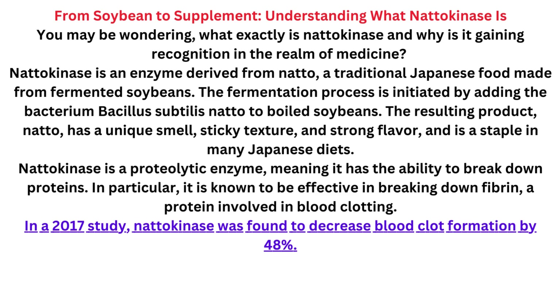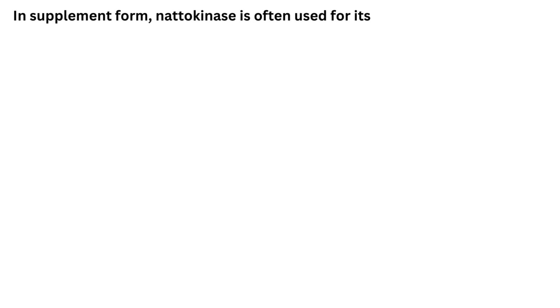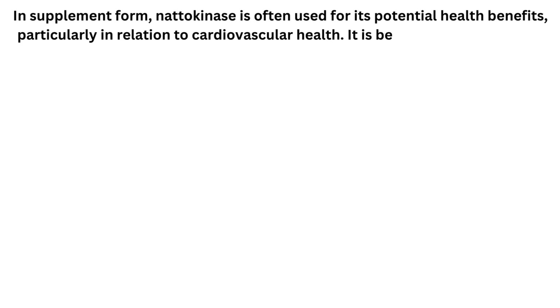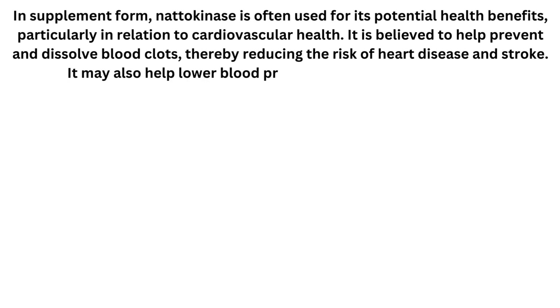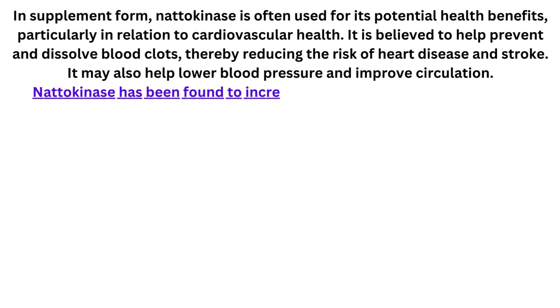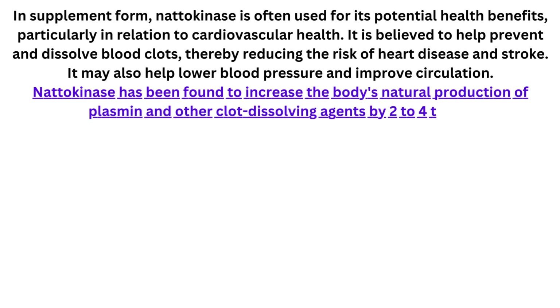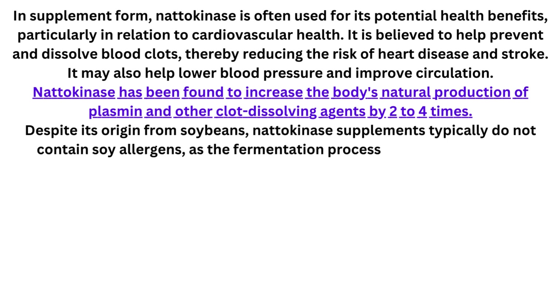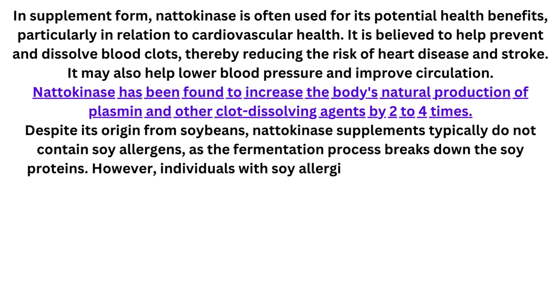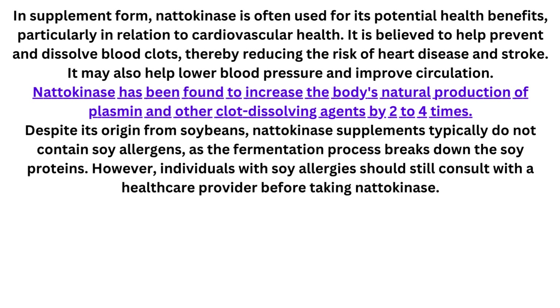Natokinase is a proteolytic enzyme, meaning it has the ability to break down proteins. In particular, it is known to be effective in breaking down fibrin, a protein involved in blood clotting. In supplement form, natokinase is often used for its potential health benefits, particularly in relation to cardiovascular health. It is believed to help prevent and dissolve blood clots, thereby reducing the risk of heart disease and stroke. It may also help lower blood pressure and improve circulation. Despite its origin from soybeans, natokinase supplements typically do not contain soy allergens as the fermentation process breaks down the soy proteins. However, individuals with soy allergies should still consult with a healthcare provider before taking natokinase.